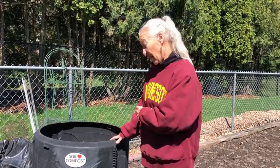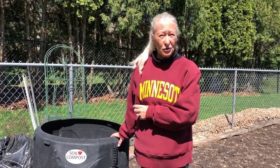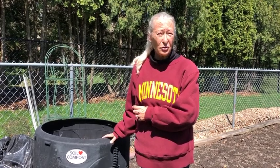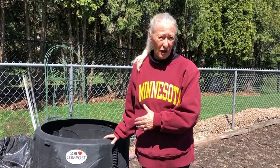You'll notice that my bin does not have a cover and that's intentional. I do have a cover for the bin but I keep it off because I want any rain that falls to fall into the bin. It will be dry anyway and I will have to water it regardless.